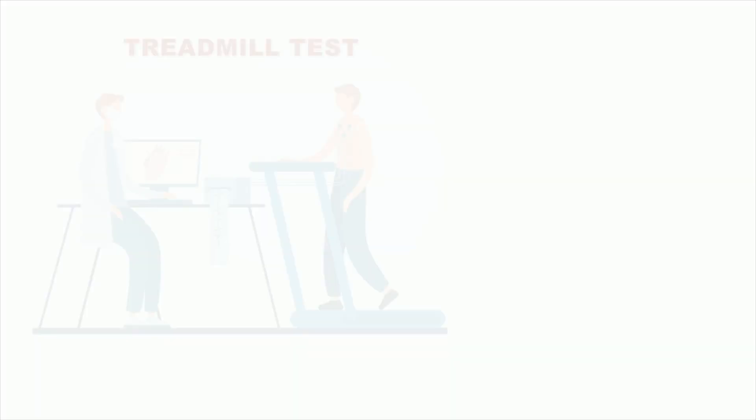A treadmill ECG test is more popular and inexpensive for detection of blockages in the coronary arteries. When your ECG at rest has some abnormalities that make the treadmill ECG test non-diagnostic, that is where the stress echocardiography test comes into play.